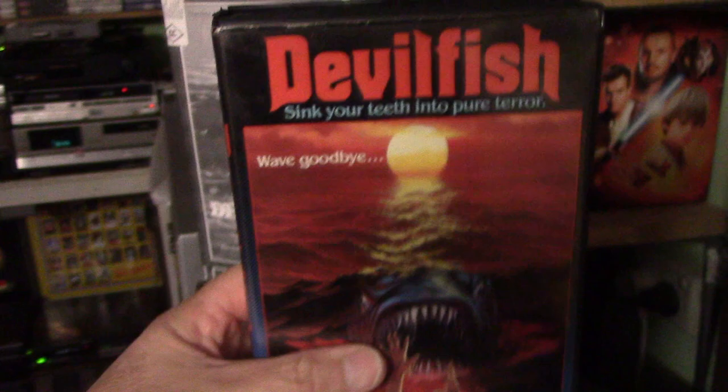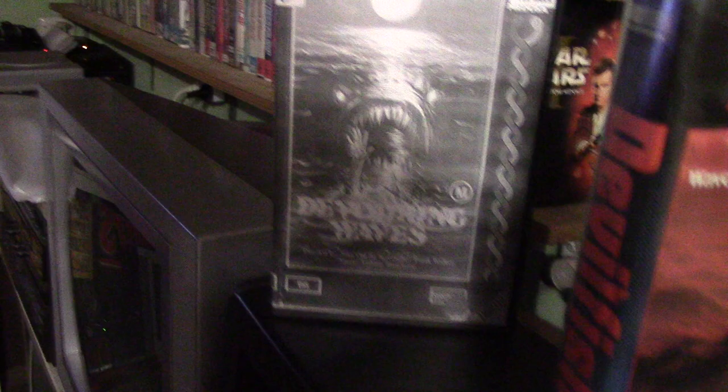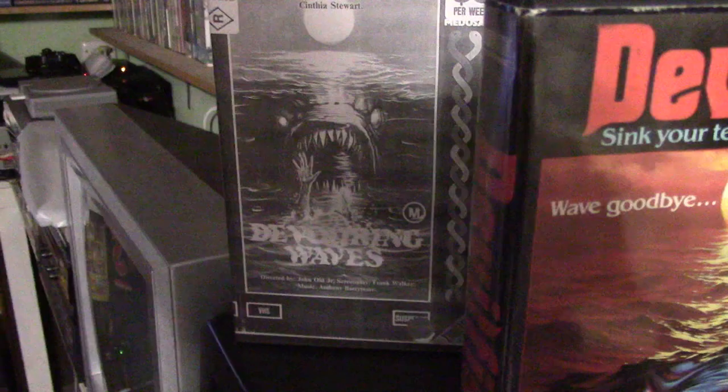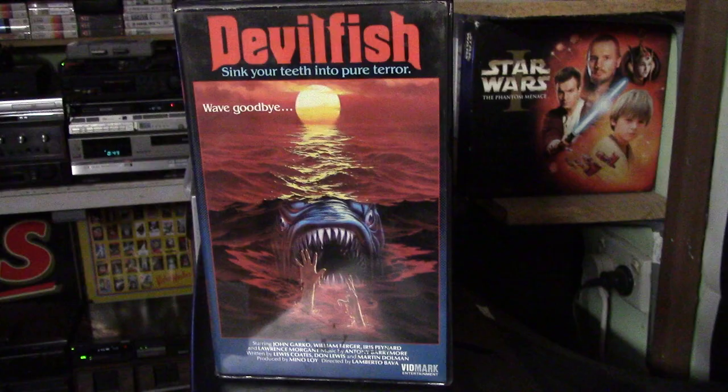I also got, in the last couple of days, the American Vidmark Entertainment release of Devilfish, which is the American equivalent of our Australian Medusa Devouring Waves release. This one's only a dub and a photocopied cover because I couldn't be bothered scanning and printing it in colour at the time. But there was only one copy on eBay worldwide, and I thought: $35 including shipping — done.